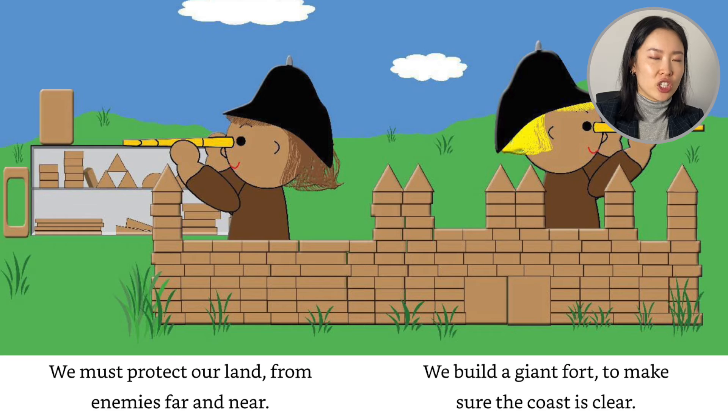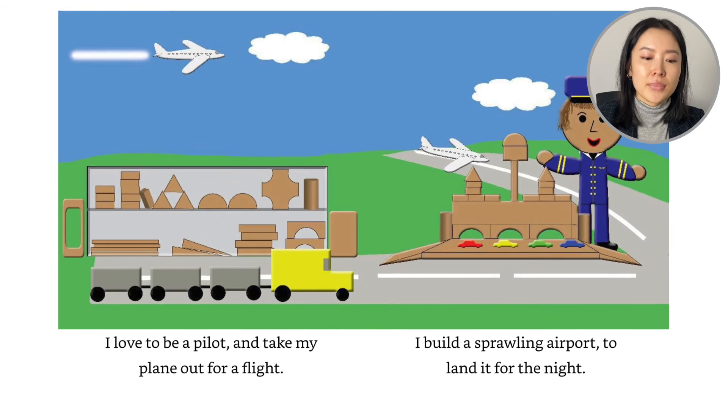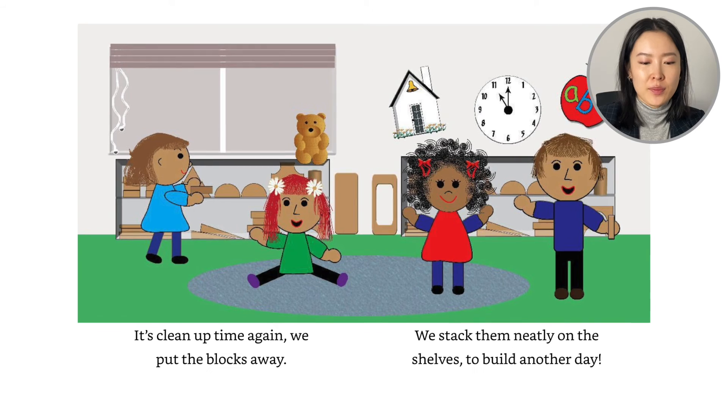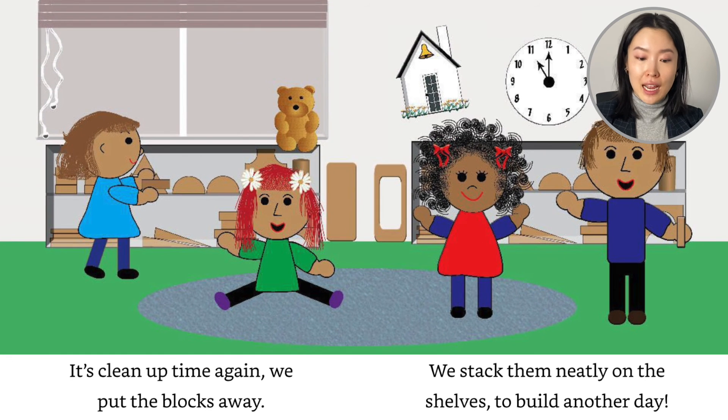I think the child has a spyglass seeing who's approaching the fort. I'd love to be a pilot and take my plane out for a flight. I build a sprawling airport to land it for the night. It's cleanup time again. We put the blocks away. We stack them neatly on the shelves to build another day.